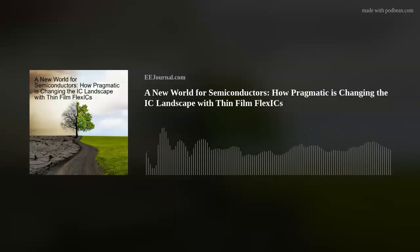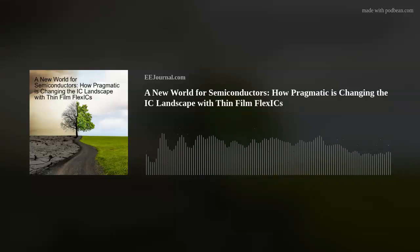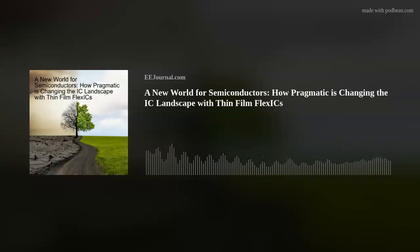Hello there everyone! Welcome to episode number 612 of this electronic engineering podcast called Amelia's Weekly Fish Fry, brought to you by eejournal.com and written, produced, and hosted by me, Amelia Dalton. My guest this week is David Moore, CEO of Pragmatic Semiconductor. David and I are discussing the details of Pragmatic Semiconductor's ultra-low-cost, ultra-thin, flexible integrated circuits called Flex ICs.